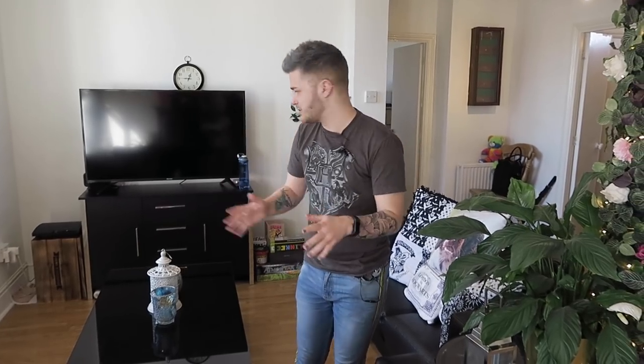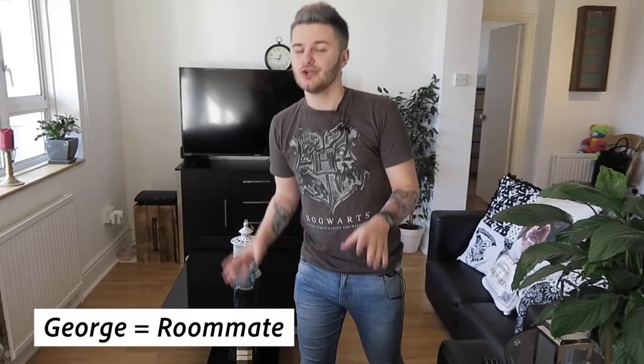So when you got this place, was it furnished or unfurnished? How much of this is yours? It's furnished and we have added a couple of things — mainly bedroom furniture and stuff. But pretty much everything you see in here was theirs, apart from most of the cushions. George likes cushions.